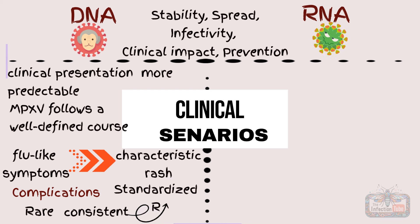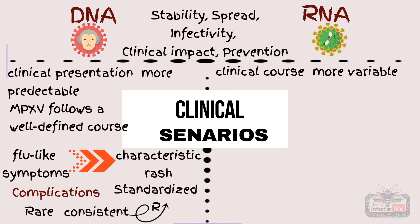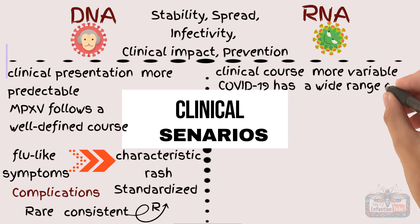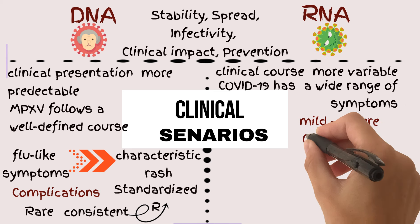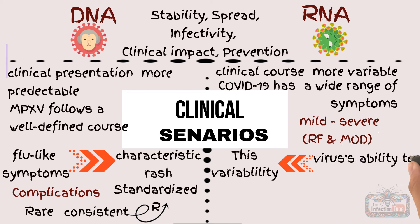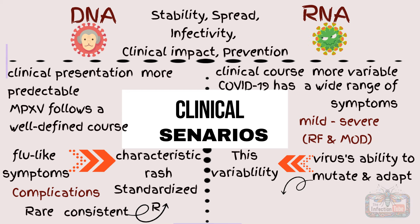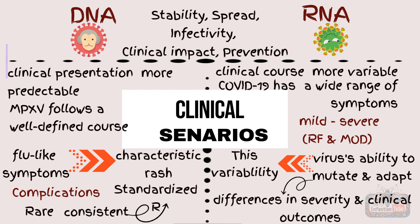In contrast, the clinical course of RNA viruses can be more variable. COVID-19 has shown a wide range of symptoms, from mild to severe, including respiratory failure and multi-organ damage. This variability is partly due to the virus's ability to mutate and adapt, leading to differences in severity and clinical outcomes across different populations and individuals.